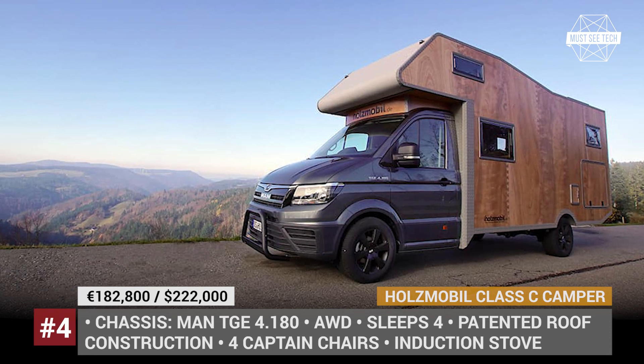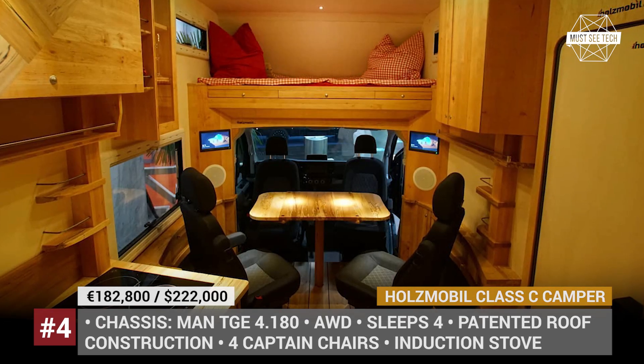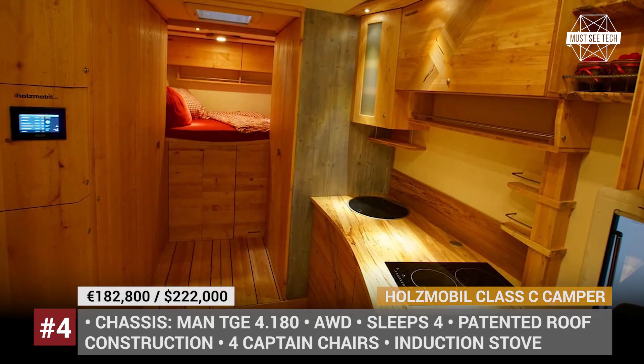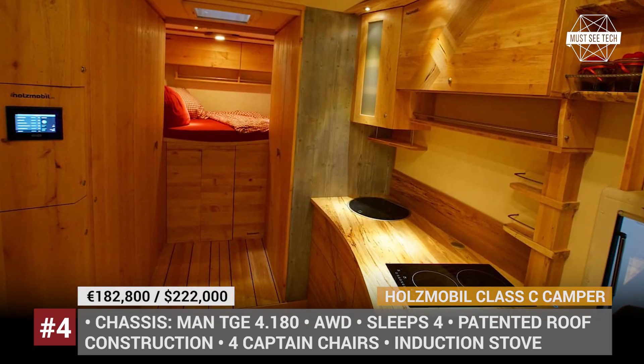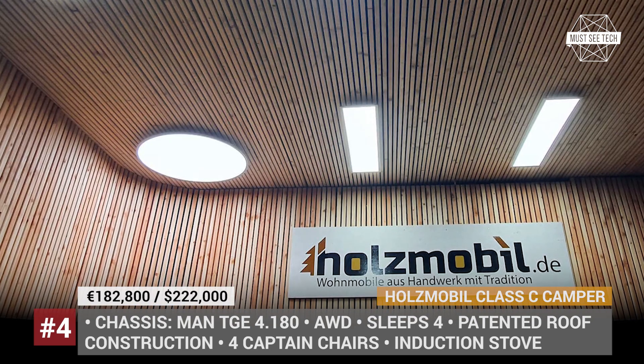The motorhome sleeps four people, fits four captain chairs and an expandable dining table, and gets an induction stove, a fridge, and a full bathroom. As standard, it is equipped with a 400-amp-hour battery, two solar panels with 700-watt output, and an electric heating system.